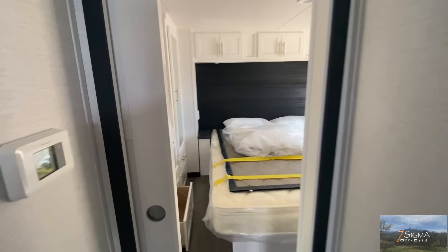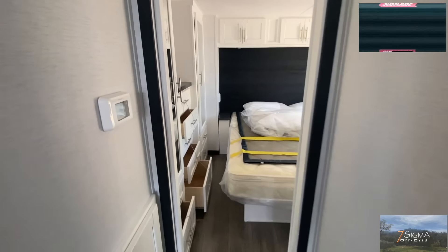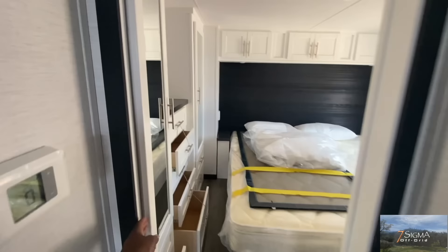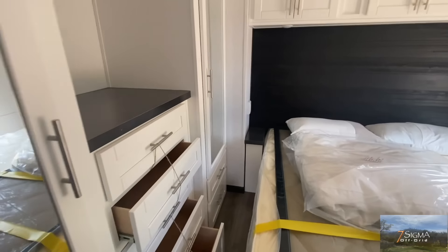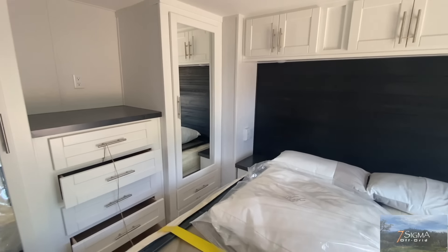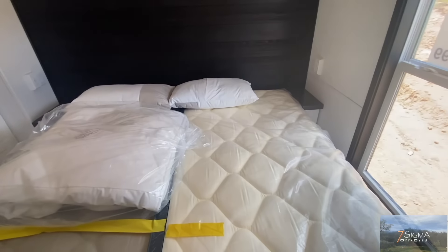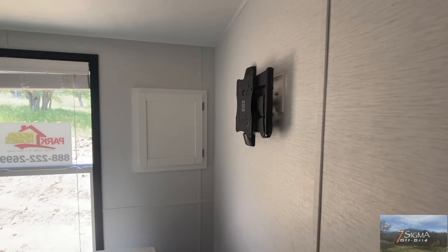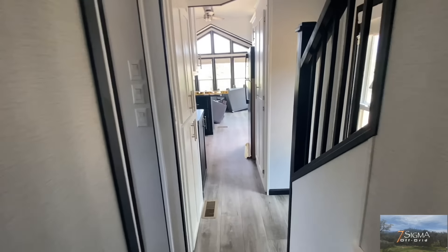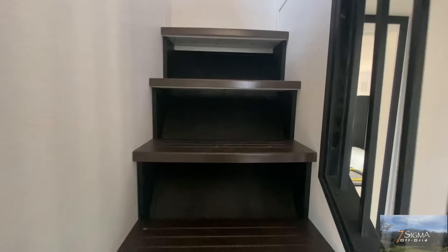It's actually pretty spacious, more spacious than I thought it would be. We have a sliding door here for the bedroom so you can just slide the door to close it. And we have our cabinets and our bedroom, and we have a little spot here for watching TV if you want. Then we go back out and we're going to go up into the loft space.